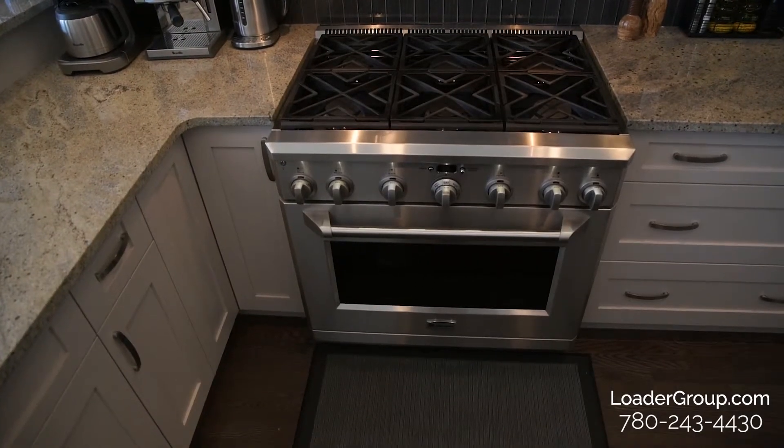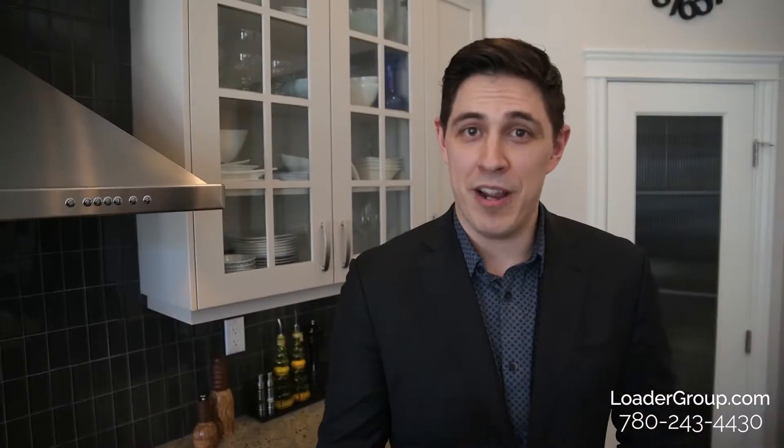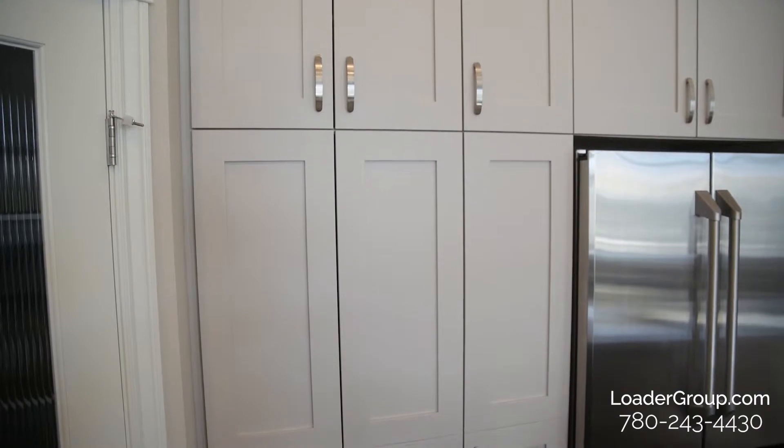Because this home was custom built for these specific sellers, they put some of their own personal touches into it. One of my favorites is the glass doors on some of the cabinetry, the crown molding, and the cabinets go all the way to the ceiling. We have a corner pantry and an entire wall of cabinets around the fridge. If I could sum up this kitchen in one word that's going to be the most benefit to you, the next owner, it's storage.